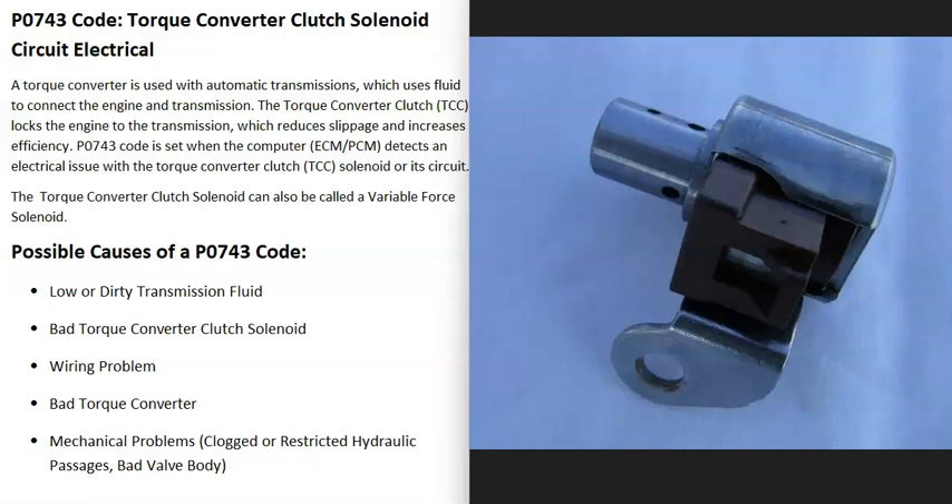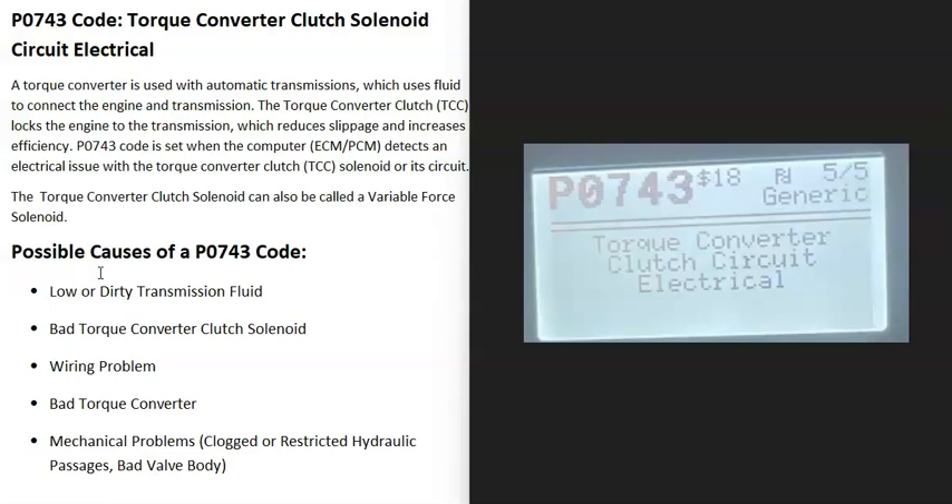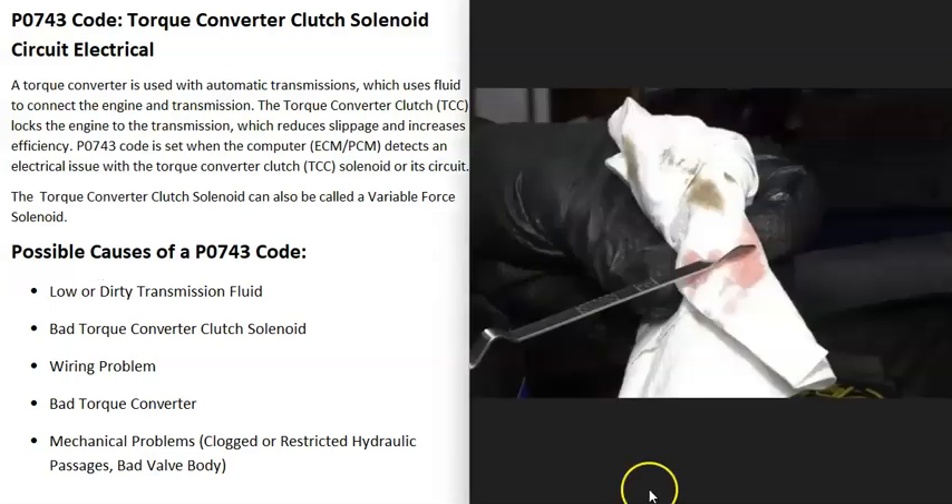When you get this P0743 code, the computer is seeing some kind of problem — either in the electrical wiring going to the solenoid or inside the solenoid itself. It will need to be troubleshot to know why. So what are some possible causes of a P0743 code?